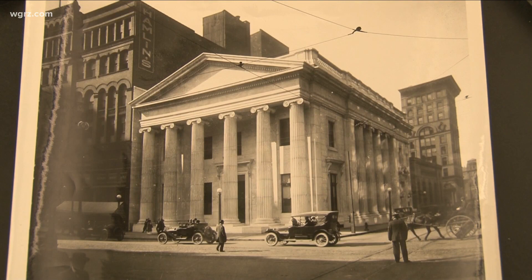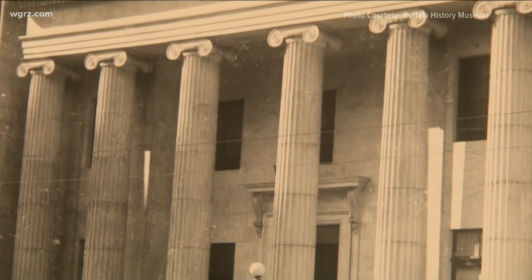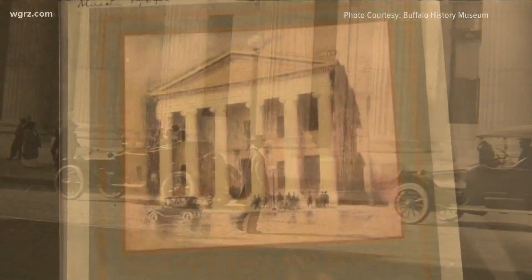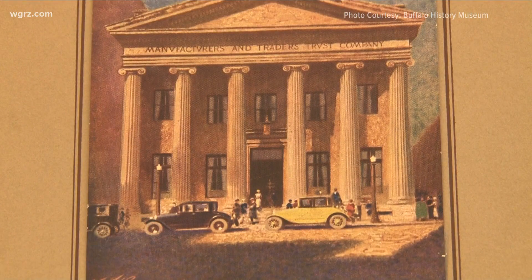In 1913, they began construction on this spectacular Greek Revival headquarters at 268 Main Street at the corner of Swan. As the bank merged with others and rapidly grew, they moved out in 1928, selling the building known to many as the Marble Temple to the Federal Reserve. It was ultimately demolished in 1959.